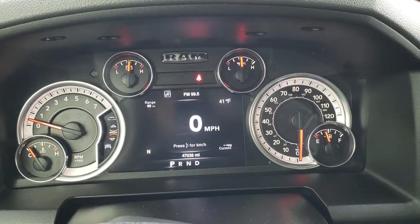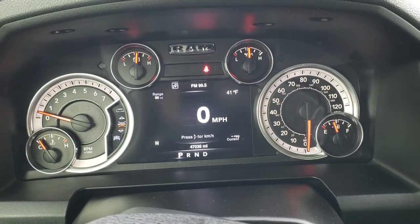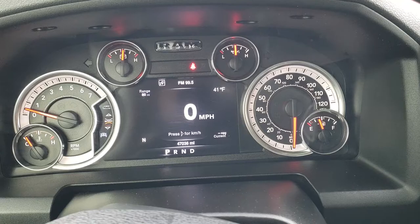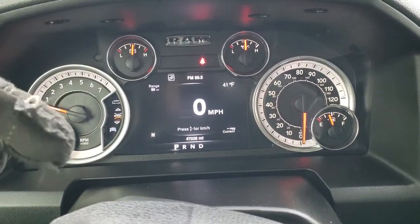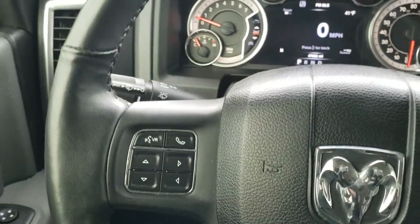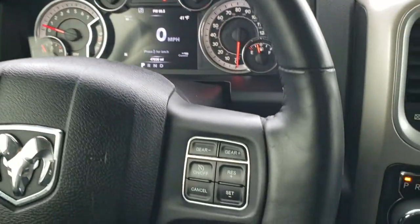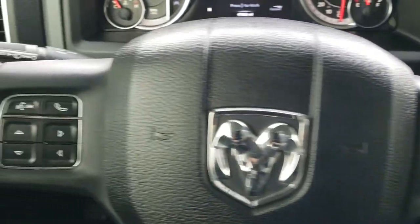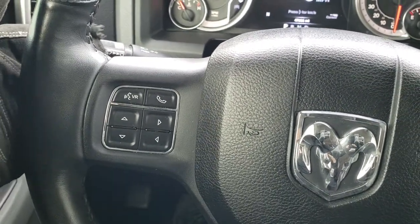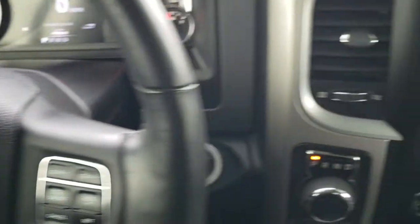As we hop inside the truck, you can see this one has 47,036 miles. You get a digital speedometer, outside temp, range to empty, compass, and current miles per gallon — you can configure all those corners to whatever you want and the instrument cluster is nice and clean. Comes with a heated leather-wrapped steering wheel. Cruise controls on the right, Bluetooth and information center controls on the left, and audio controls on the back of the steering wheel.